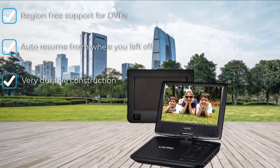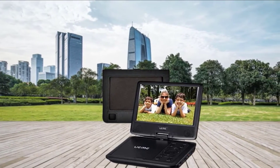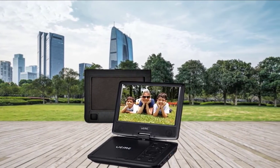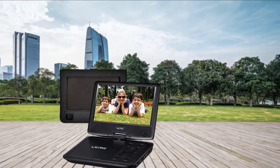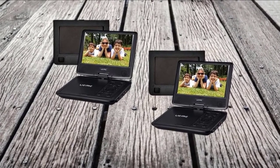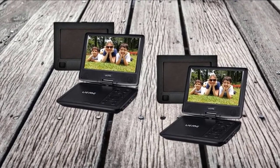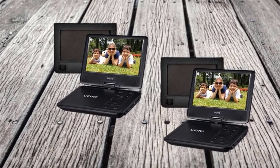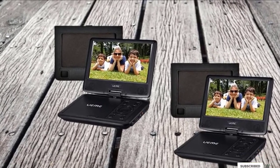You can also hook this unit to your camera using the AV-in port and view your images both in the player and on your big TV. Do note that the unit does not support H.264 and the resolution of media cannot exceed 720x576. This unit also allows you to resume from wherever you leave off, so you can take it anywhere and continue viewing your media right from where you left it.